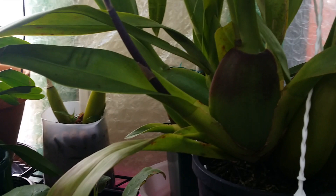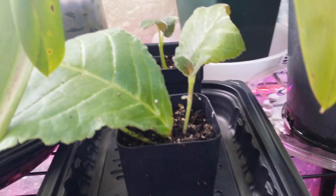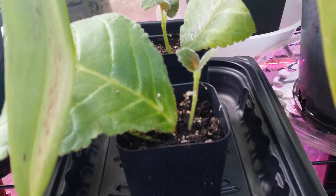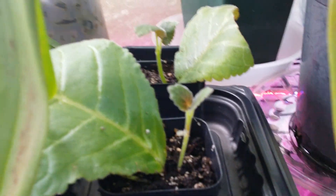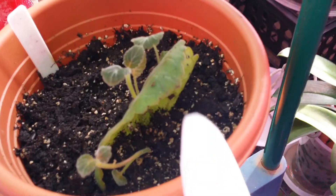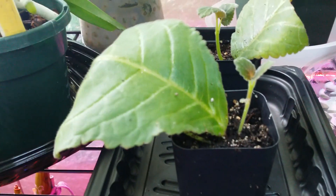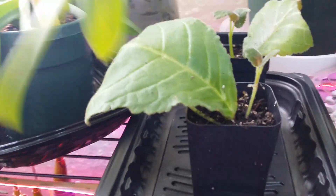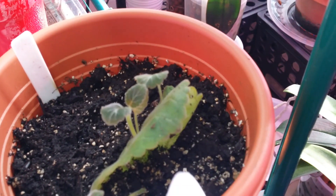These are the repotted Gloxinias I experimented with — I took the leaves and these are the babies growing. Someone asked me about this so I did the experiment. It's growing — this one, a second one, and a third. These are tip cuttings from the mother plant. I cut them because it was too big for the container, and this one has had the most babies.